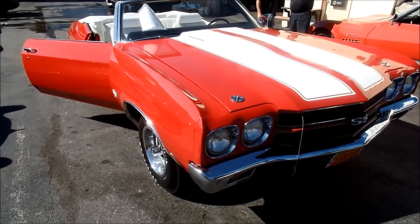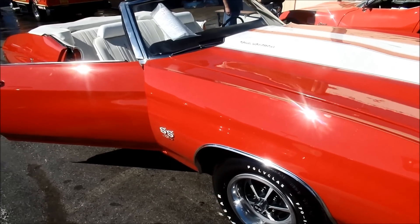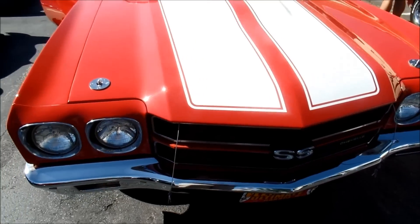Runs fantastic. And if you don't win shows with this car, look around — you might be in an all-Ford show. This absolutely is one of the finest Chevelle convertibles in the United States.